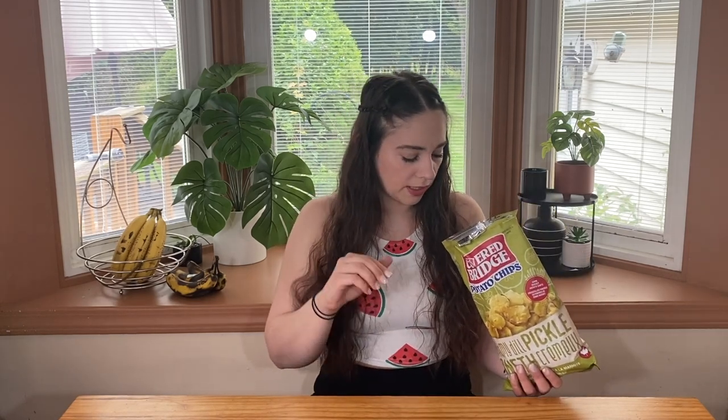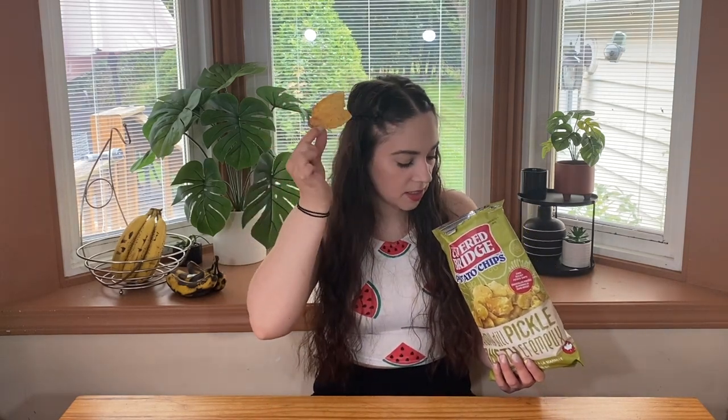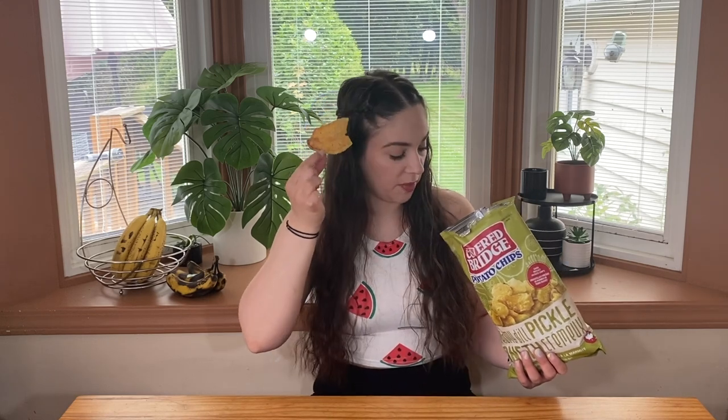First off, this smell is incredible. Second off, almost all of these chips are massive — like this is the size of the average chip in this bag. So these are delicious. They are crunchy, they're salty, they're pickly. The flavor is delicious, the texture is perfect. I'm going to go nine out of ten.